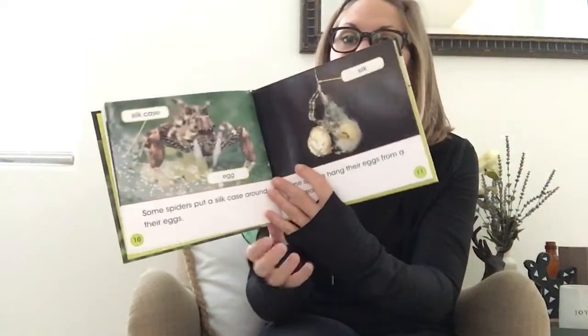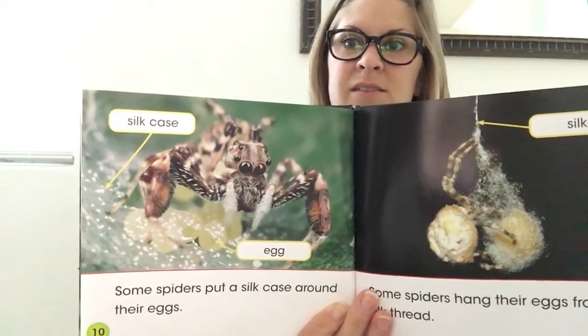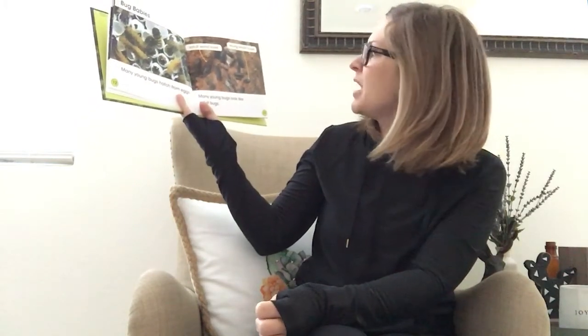That looks really pretty — I'm a fan of this one. No offense against the other little spider, but that one is gorgeous! Look how amazing — those little creatures lay and take care of their eggs in such crazy awesome ways. 'Bug Babies: Many young bugs hatch from eggs. Many young bugs look like adult bugs.'